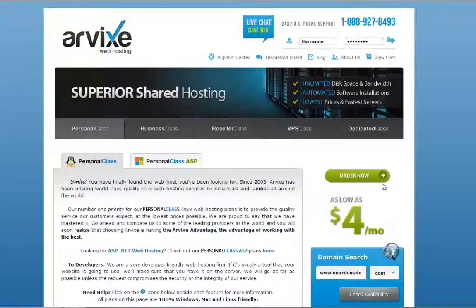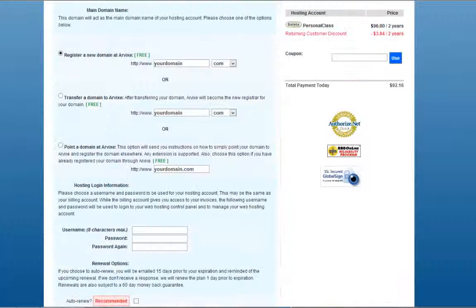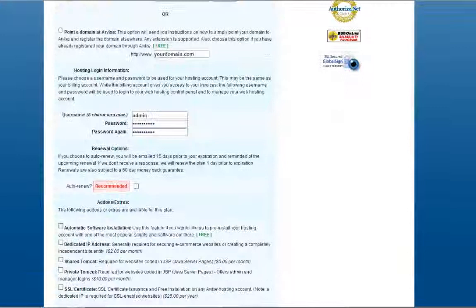Once you've decided which plan you want, click on Order Now. Then click on Add to Cart. Fill in the required information and scroll down. Here you can see Automatic Software Installation. Check the box to see the drop-down menu.